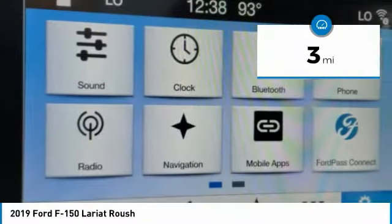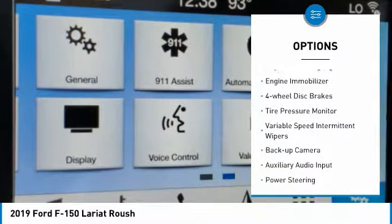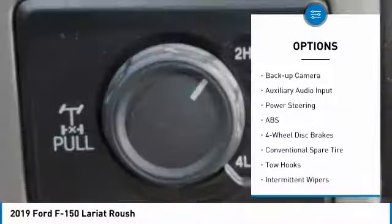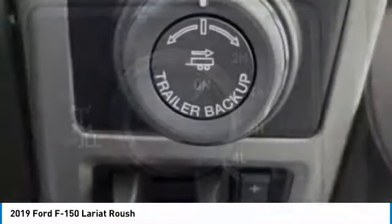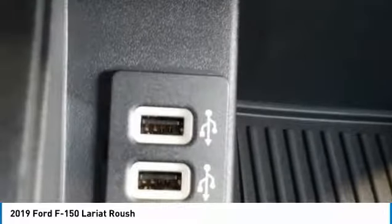Here are some of this vehicle's great options: four-wheel drive, brake assist, stability control, daytime running lights, engine immobilizer, four-wheel disc brakes, tire pressure monitor, variable speed intermittent wipers, backup camera, and auxiliary audio input.